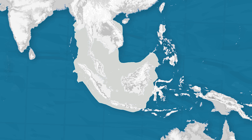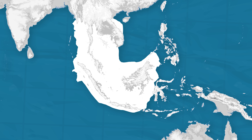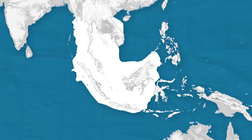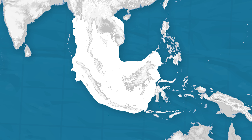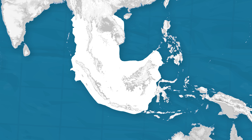And what if Sundaland was still above water? Southeast Asia might be dominated by a massive single nation, or at least a federation. Trade routes would be completely different because there wouldn't be the sea routes we have today — maybe it would favor land caravans. Java and Sumatra might be provinces instead of separate islands, and instead of island Southeast Asia, maybe we would talk about the Sundaland block when discussing geopolitics.